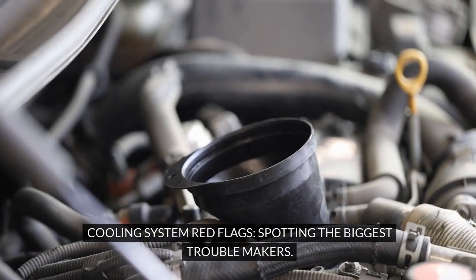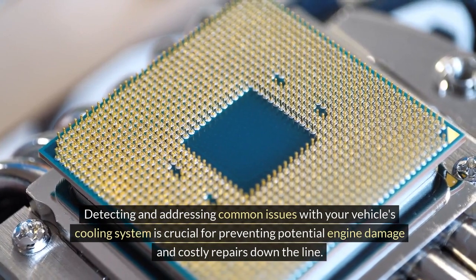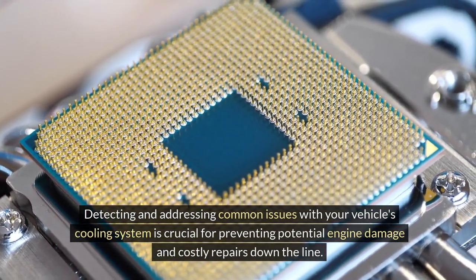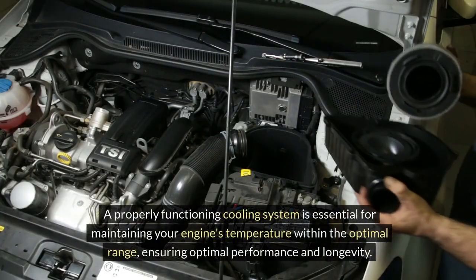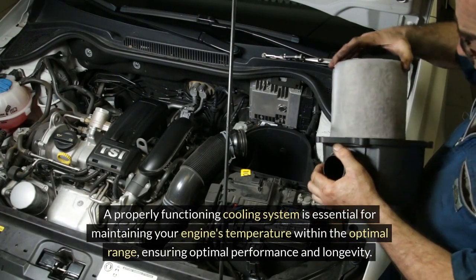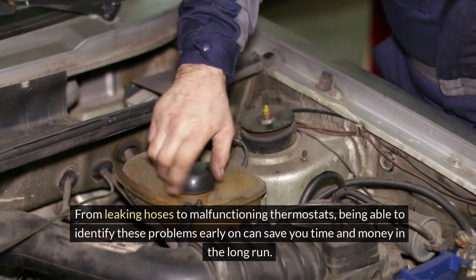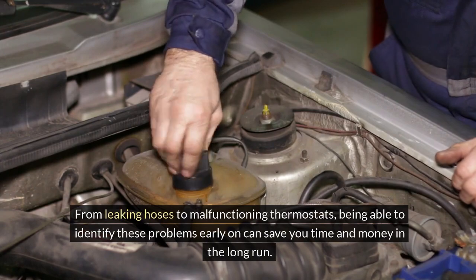Cooling System Red Flags: Spotting the Biggest Troublemakers. Detecting and addressing common issues with your vehicle's cooling system is crucial for preventing potential engine damage and costly repairs down the line.